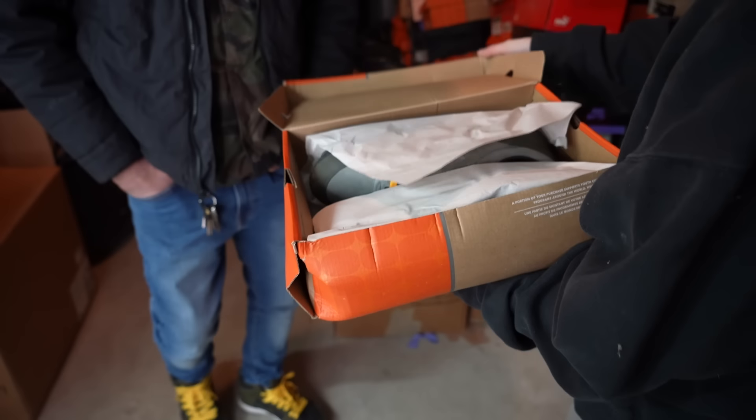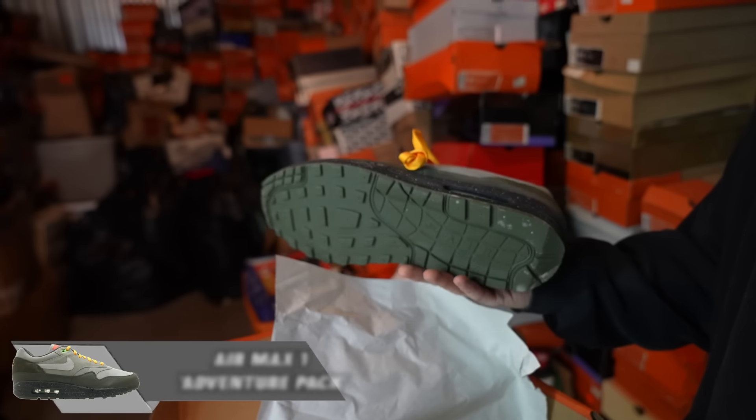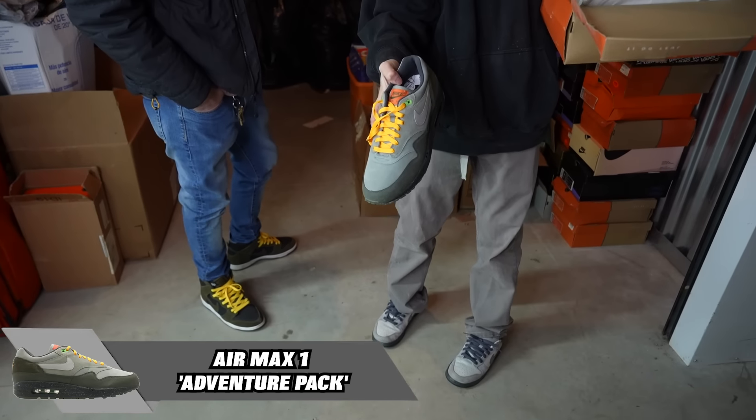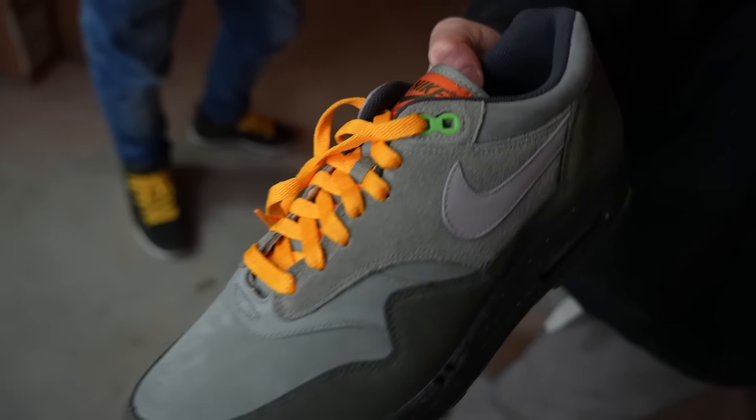Next up — this is an Air Max One Adventure Pack. With the insole — I know these because there are some dunks that came along with these. That is so sick.